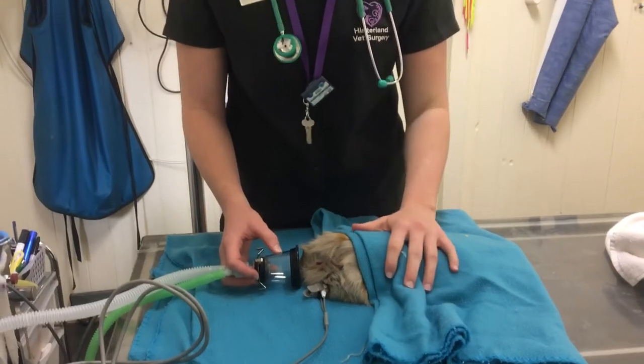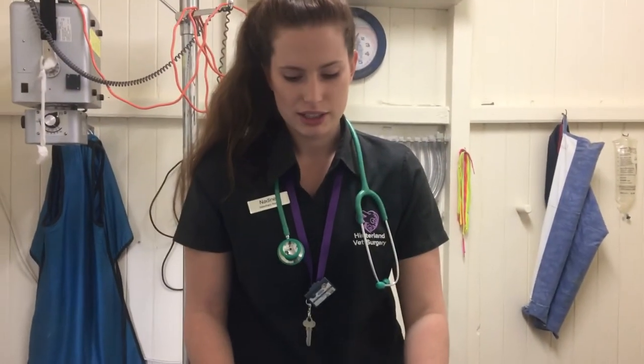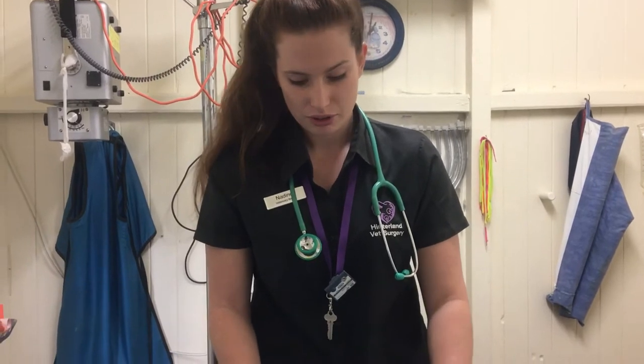I've also got a stethoscope which I'm listening to the heart rate every five minutes, and monitoring the mucus membranes as well as the mentation of the patient.